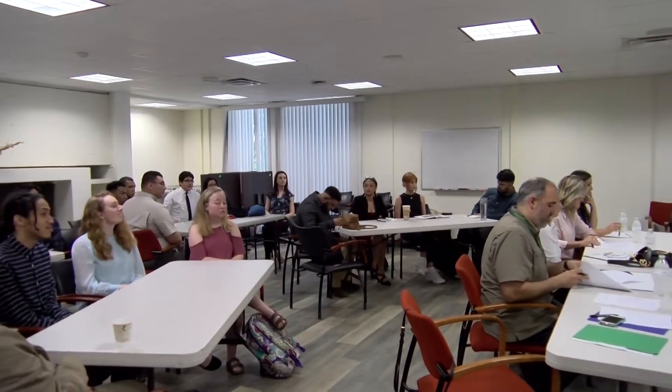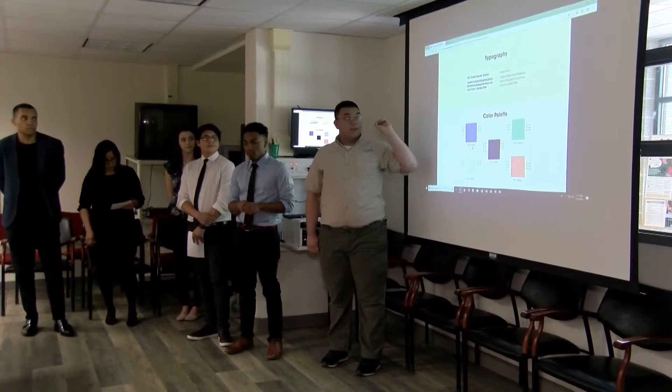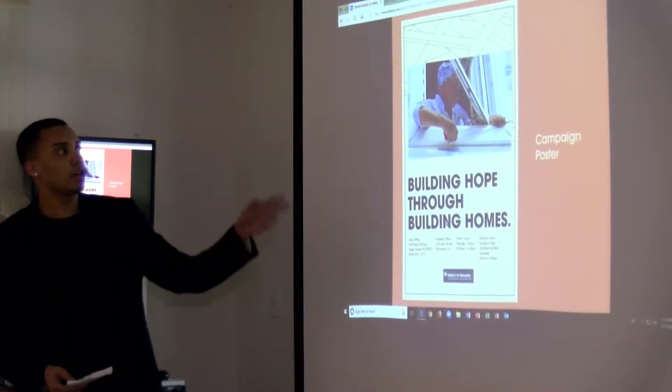Our students get a real-world experience working with clients. They have a lot of fun working in their teams, getting to parcel out and demonstrate leadership and teamwork, and they'll be able to present to the client and get lots of feedback. Hopefully, one of the campaigns will be selected and actually utilized by the client.